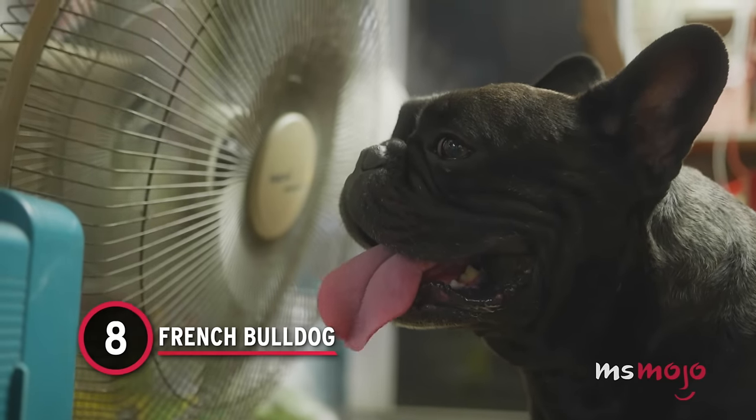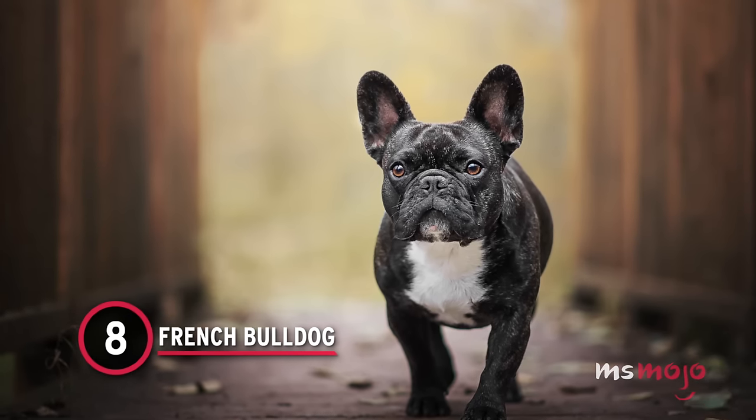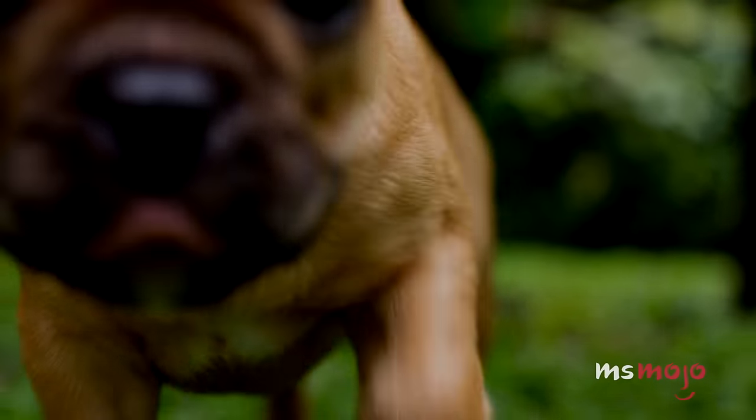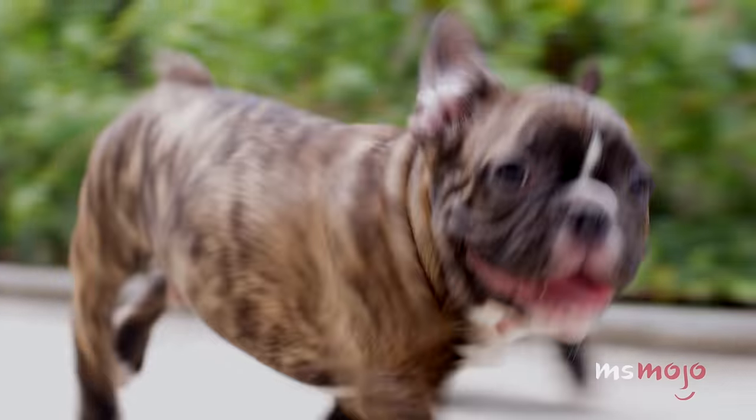Number 8: French Bulldog. French Bulldogs, or Frenchies, have surged in popularity in recent years. They're smaller than their English cousins and were originally bred by Parisians in the 1700s.